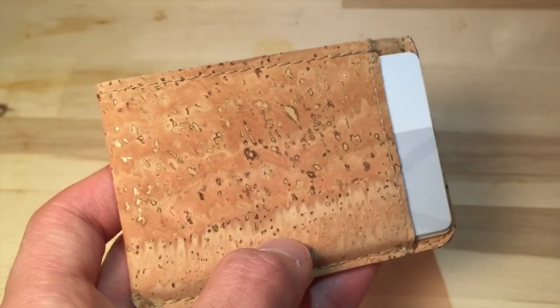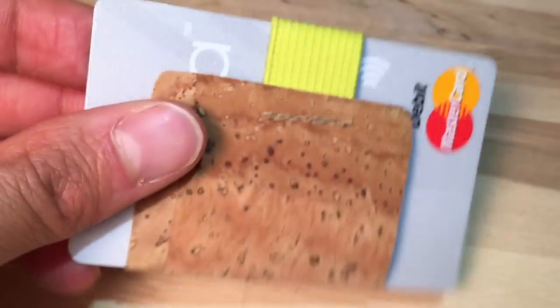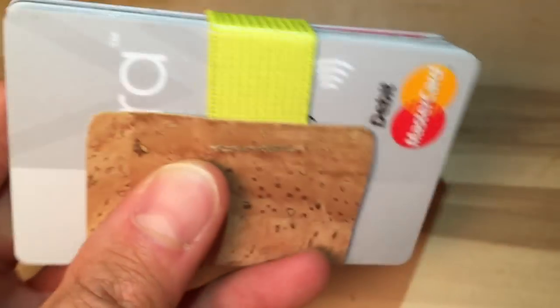The wallet itself holds six to ten cards, and the slim wallet goes perfectly with the Sidekick. The Sidekick holds anywhere from three to fifteen cards and is perfect to take with you on a night out.